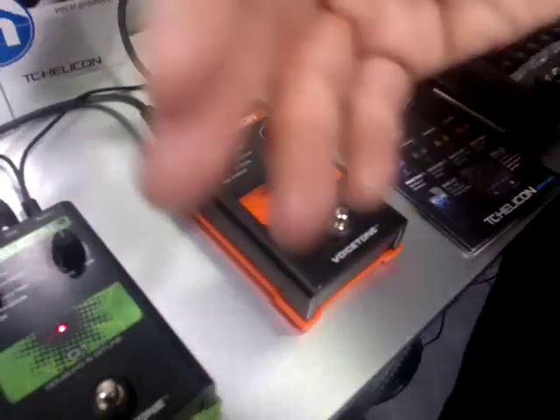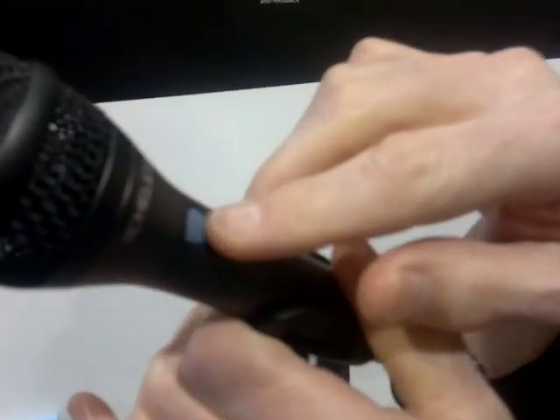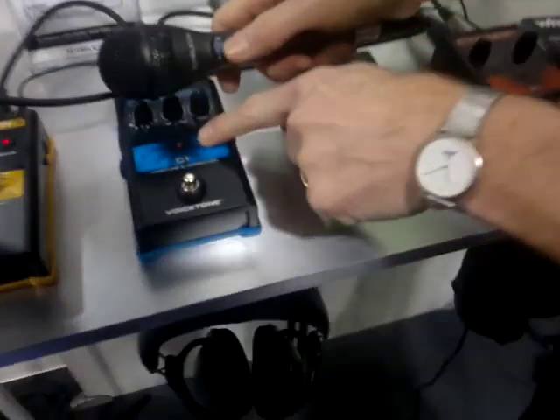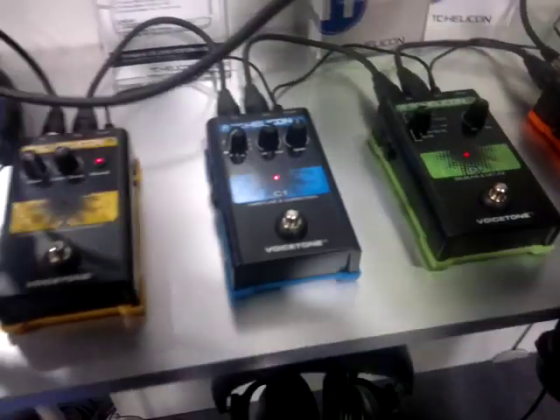Now speaking of turning things on and off, up here we have the new microphone from TC Helicon called the MP75. This is a microphone with a switch on it, and that switch isn't to turn the mic on and off — it's actually to turn the features of the pedals on and off. So this means I can run around the stage and also turn my effect pedals on and off.